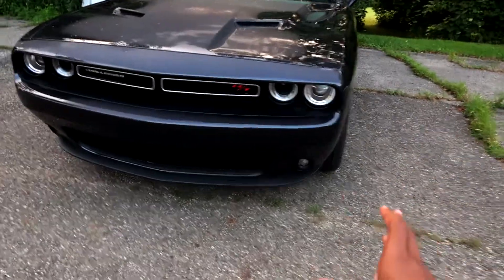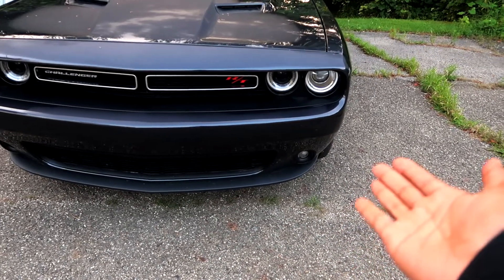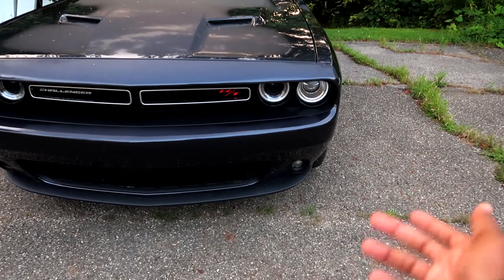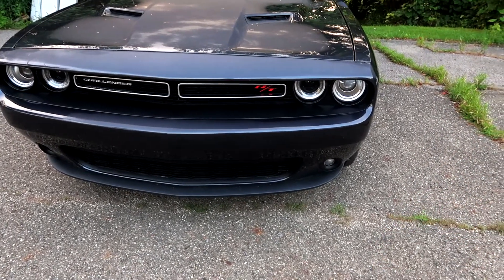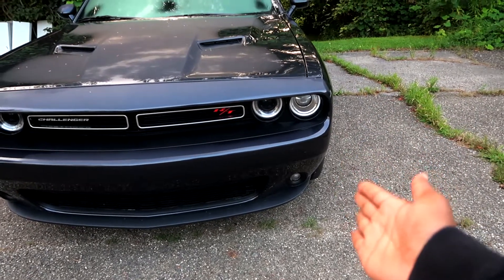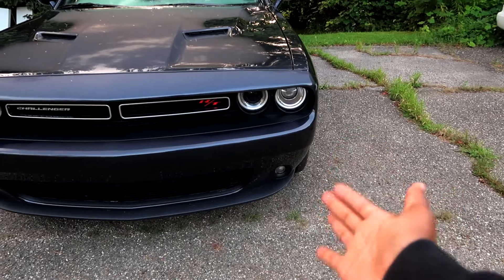The next thing that I love about my Dodge Challenger is the Halos — the famous Dodge Challenger Halos. I love them. I have just the stock Angel Eyes and they're absolutely amazing.